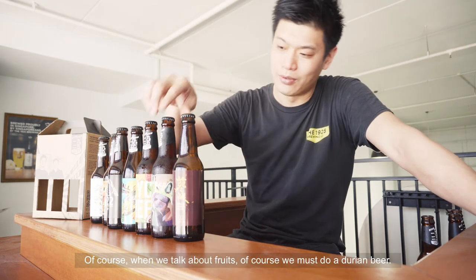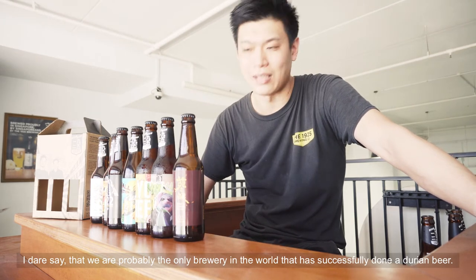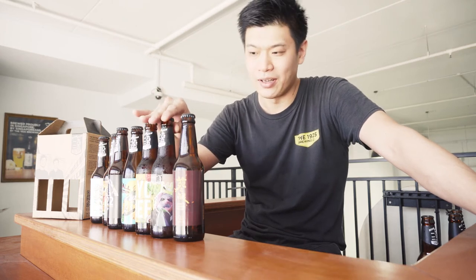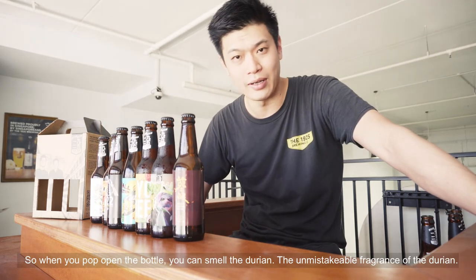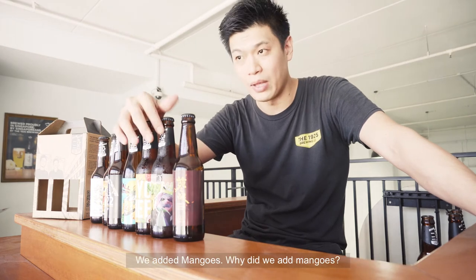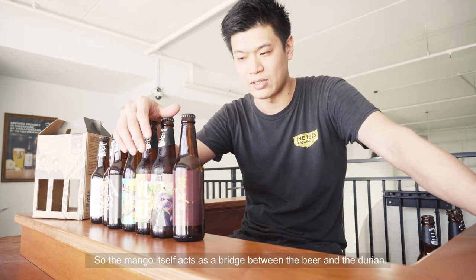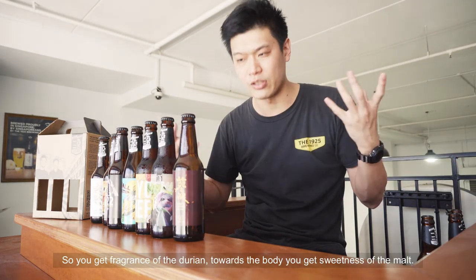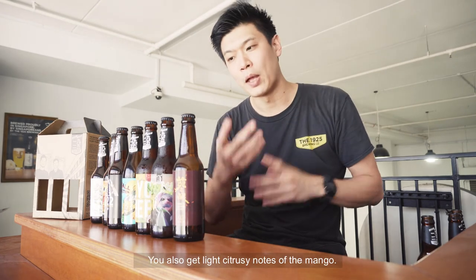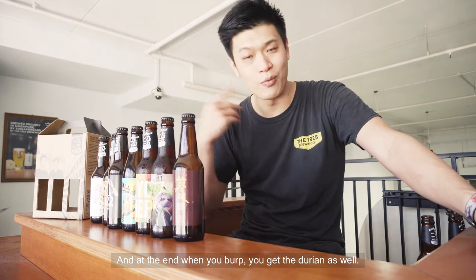Of course, when you talk about fruits, you must do a durian beer. I dare say we are probably the only brewery in the world that has successfully done a durian beer. To create this beer, we actually added quite a lot of durian puree. When you pop open the bottle, you can smell the unmistakable fragrance of durian, and then after that, a light refreshing body. We also added mango — because mango shares quite a lot of similar flavor profiles as durian, and the mango acts as a bridge between the beer and the durian. So you get the fragrance of durian, then towards the body a mix of durian and malt sweetness, a slight citrusy note of mango, then a soft hoppiness and soft bitterness from the hops, and finally at the end, when you burp, you get durian as well.